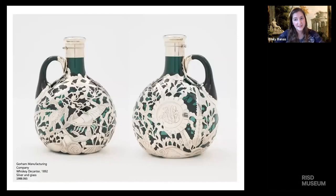Of course, the design didn't always relate to the contents. We have this other great whiskey bottle made by Gorham — and this is actually two sides of the same bottle — with a great marine scene on it. Just another cool design element that Gorham was making during the period.